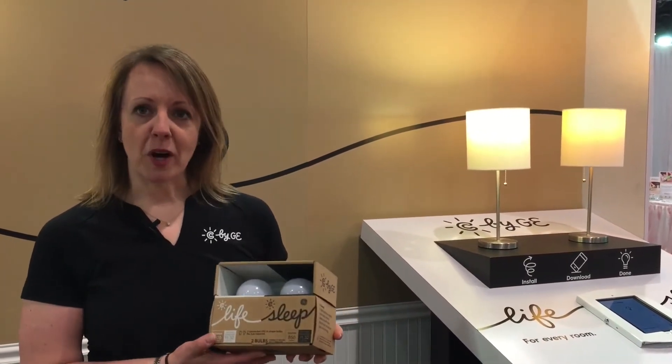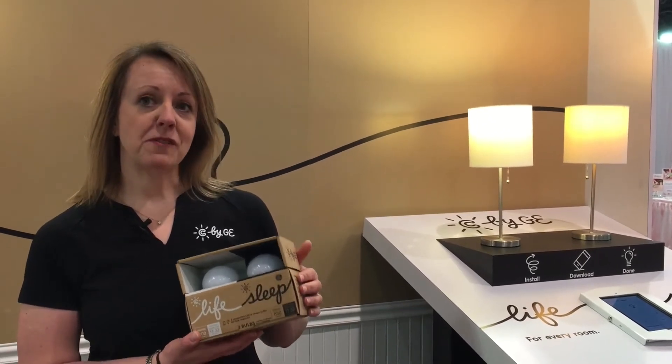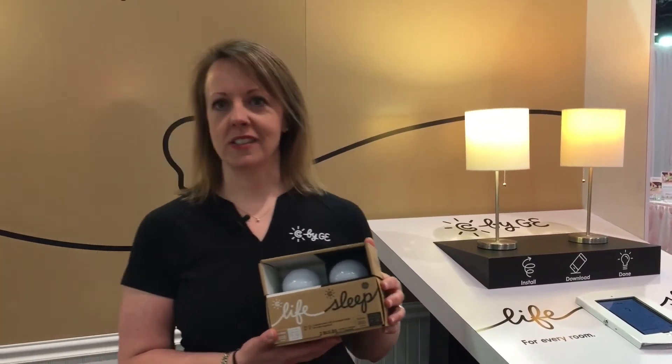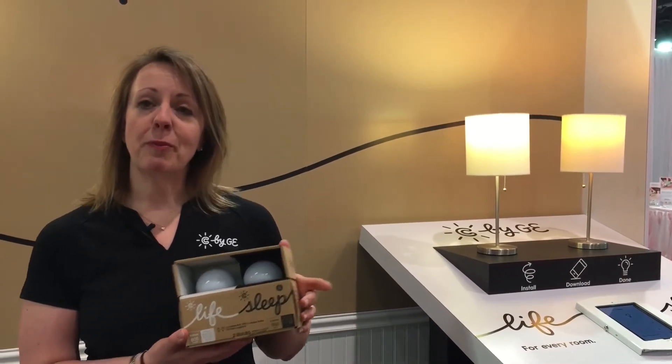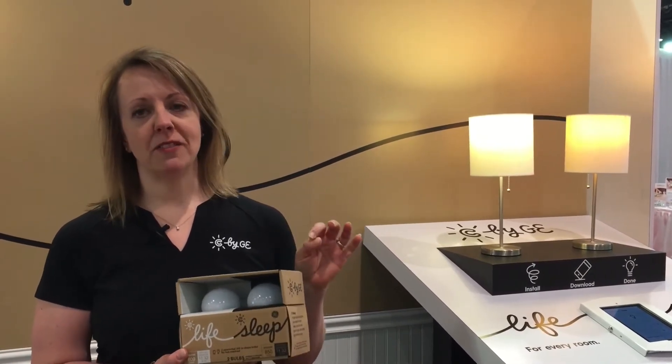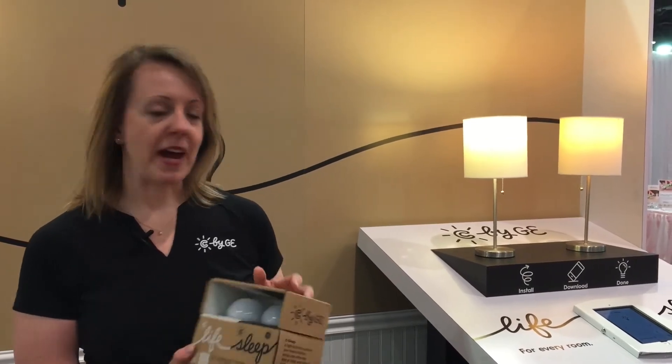It has a companion bulb called C Sleep that has a few additional functions. It optimizes light for time of day, so that as you're preparing to wake up or preparing to go to sleep, you get just the right kind of light to help with your sleep patterns.